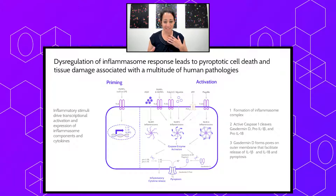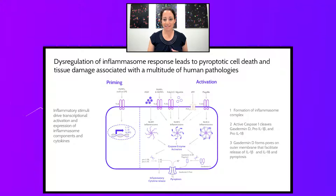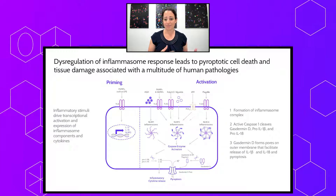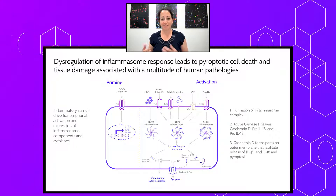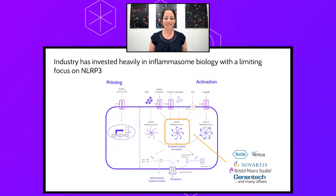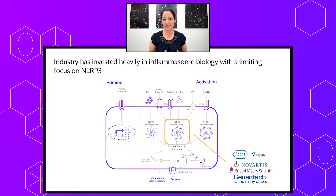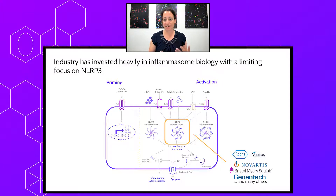Pyroptosis is critical for host defense, but if it becomes dysregulated it can lead to human disease. Dysregulation of these pathways has been linked to a variety of human diseases — some acute, like acute respiratory distress syndrome, and some more chronic, such as rheumatoid arthritis. Because of these links between Inflammasome biology, dysregulation, and human disease, many companies in the pharmaceutical and biotech spaces are heavily invested in understanding and targeting these pathways.